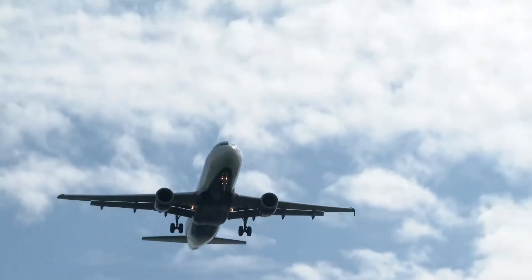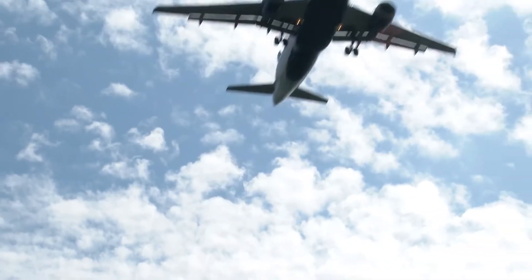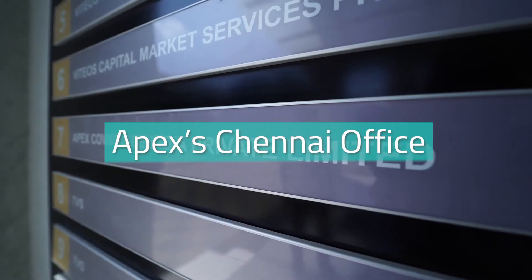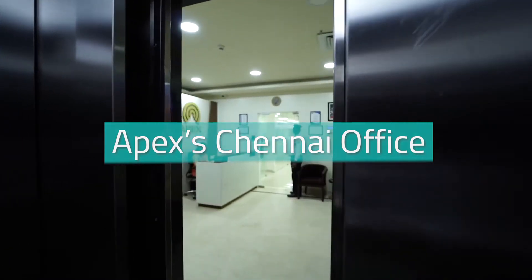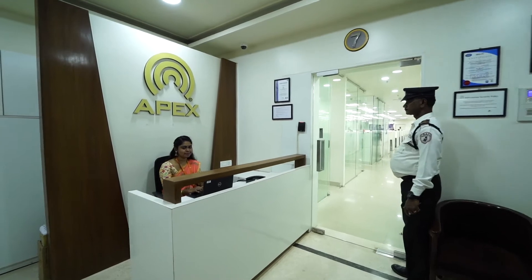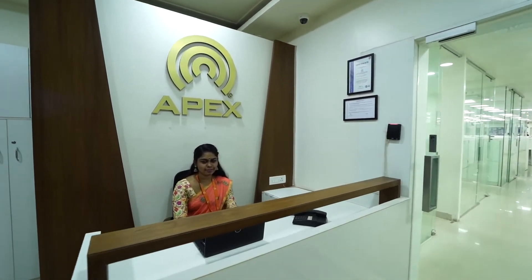Now let's move to APEX's Pre-Press Hub in Chennai. Welcome to APEX's Chennai Operations Center. As you will see, the design of our Chennai facility is very similar to that of our Hyderabad facility. Both reflect the APEX values of human dignity, excellence, and creativity.